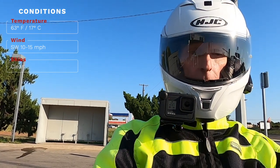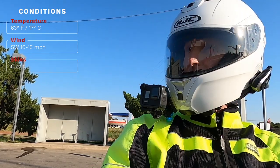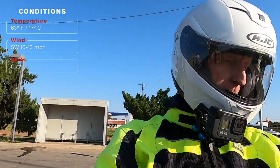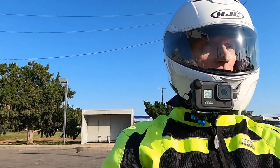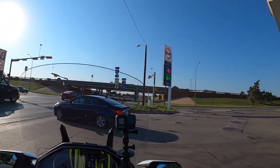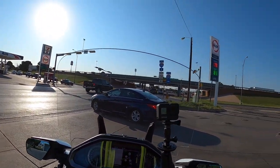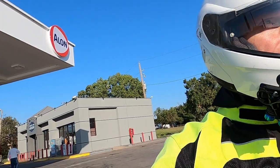It's about 63 now but it's starting to warm up a little bit. I don't expect it to get over about 80 or 81 degrees today, and I might even be home before it gets that warm. Just a really nice day — clear skies, just a little bit of wind, not too bad.